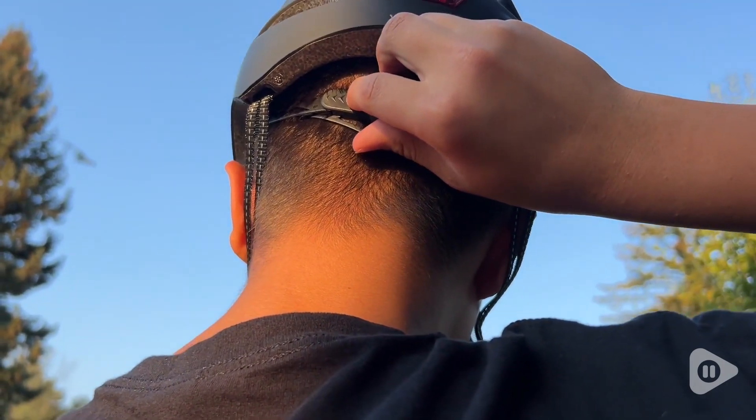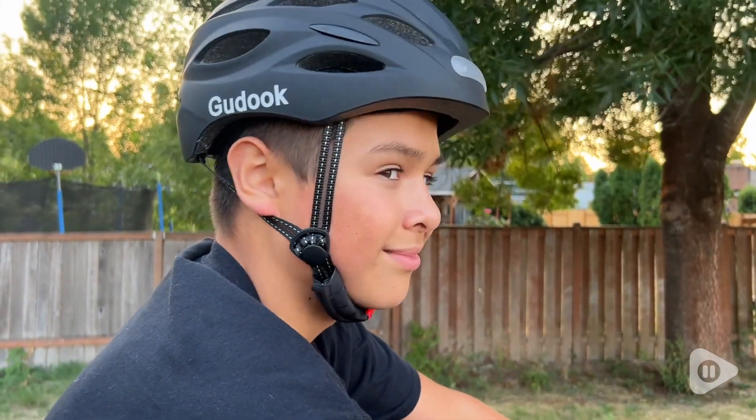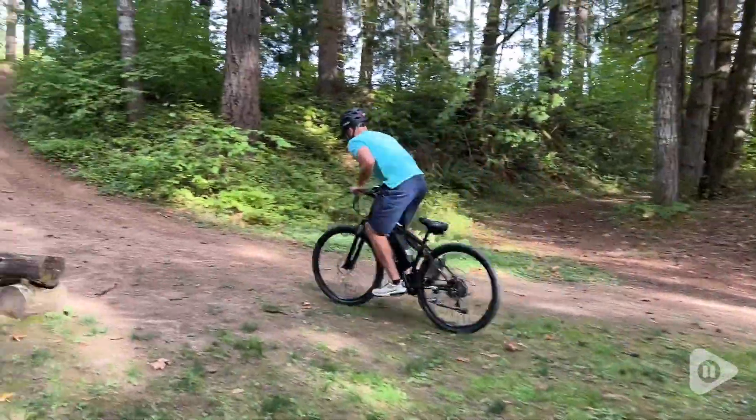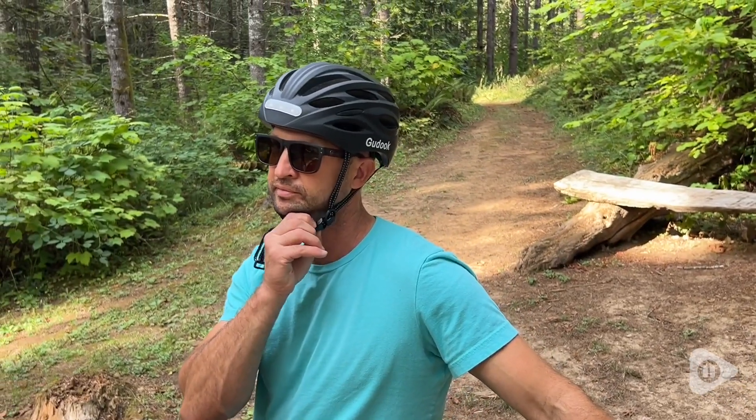We got this helmet in a size large, which was able to fit our son, my husband, and even myself. We really liked that it also came with additional padding on the inside. The straps were easy to adjust and to work with around the ears and under the chin.